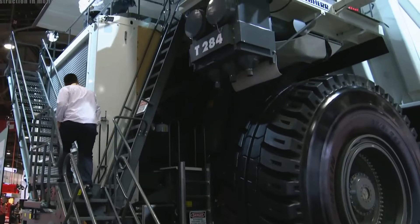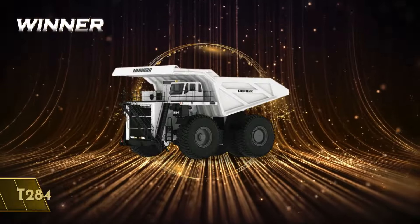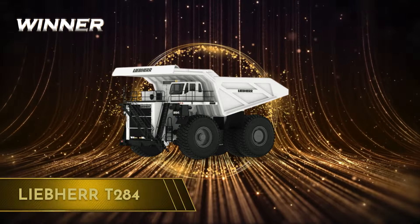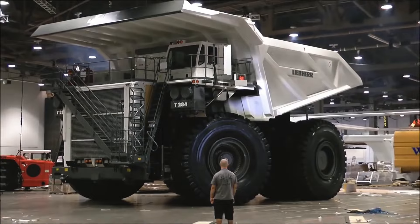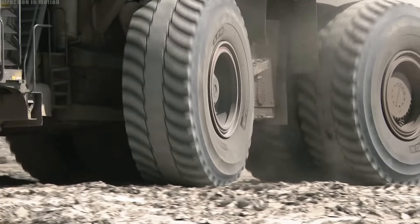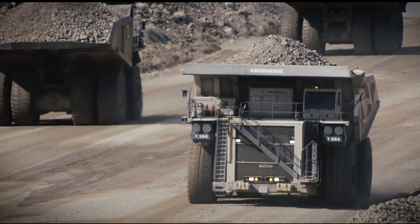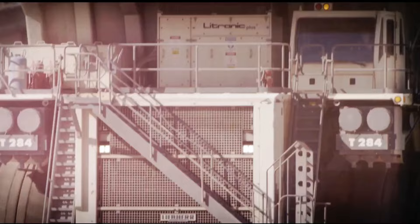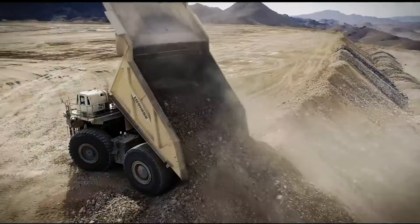So, who takes the title in this round? Just slipping into the top spot is the Liebherr T284 mining truck. And why? Well, because in the world of surface mining, it's not just about how much you can lift, it's about how much you can move. And with its unparalleled capacity, innovative powertrain, and specialist design, the Liebherr T284 is in a league of its own, giving it the edge in this surface mining matchup.